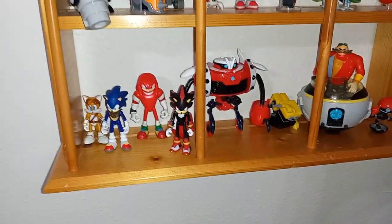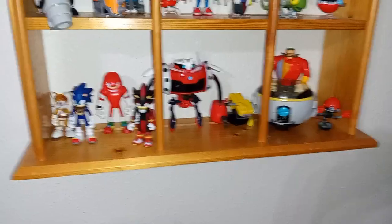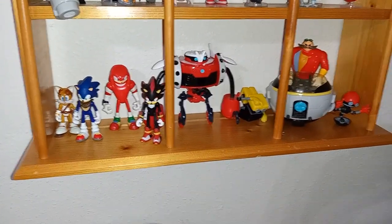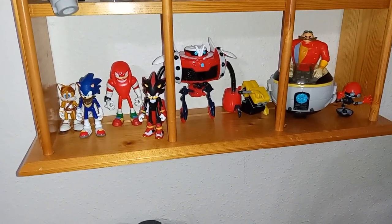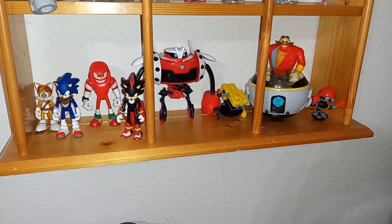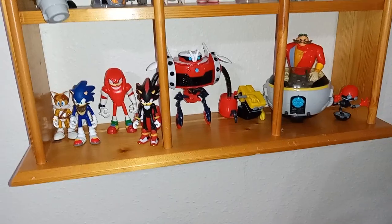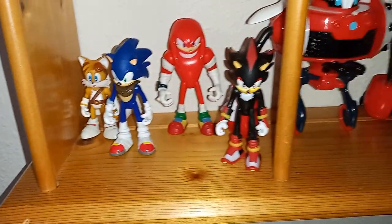Then, unfortunately breaking up the classic theme, I got my Boom figures — I just wasn't sure where else to put them. I'm not really into the Boom games, but I really like the show and I've enjoyed re-watching it on Netflix. I have most of the main characters — I'm just missing Amy, Stix, and Metal Sonic. Got Tails, Sonic, Knuckles, Shadow, Burnbot, Cubot, Orbot, and Eggman with his Eggmobile. Come here, we have the Death Egg Robot.